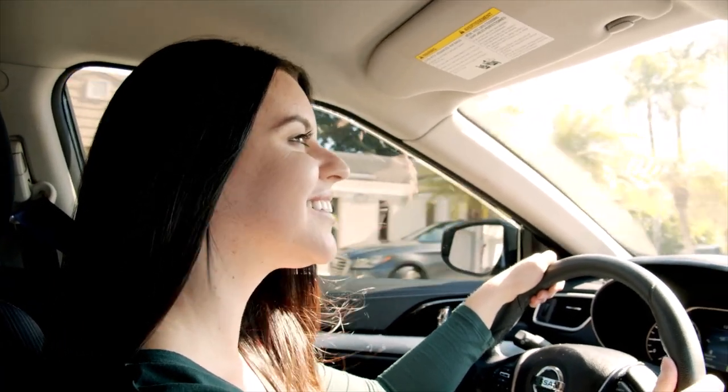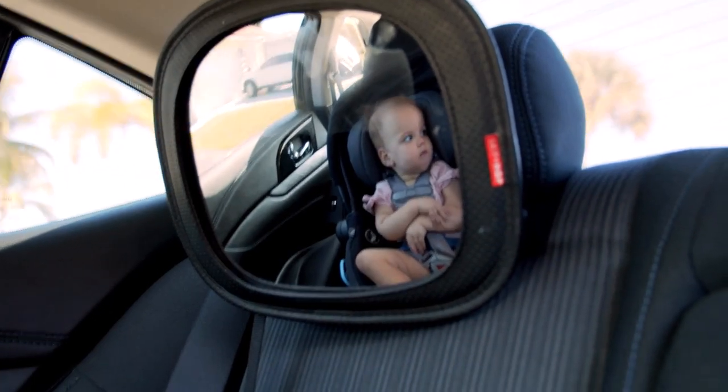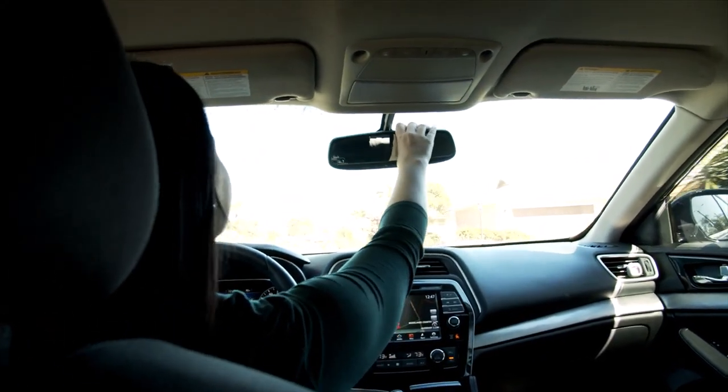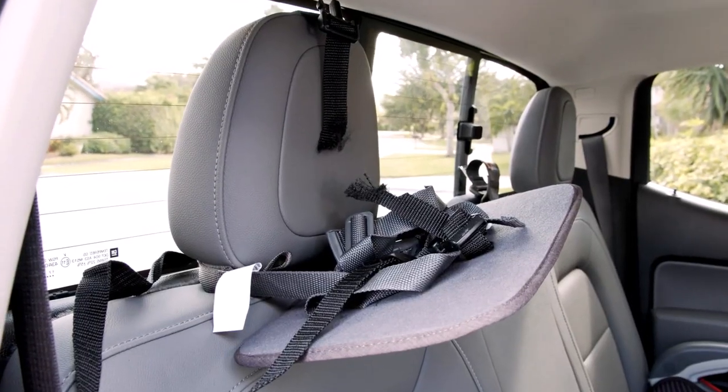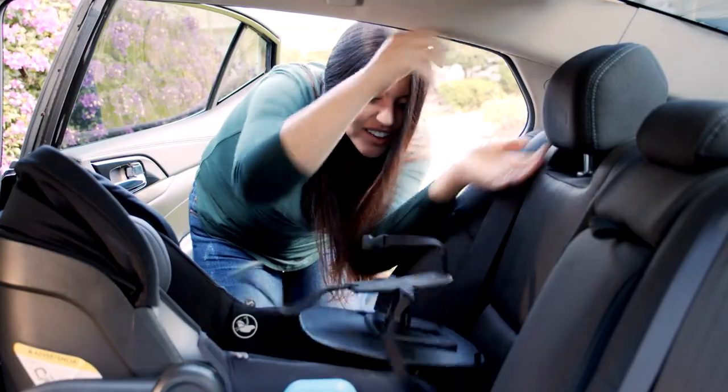One of the purest joys as a new parent is sneaking a peek at your little one through those backseat mirrors while they're smiling or cooing in their car seat. Unfortunately, this small pleasure can be extremely dangerous. Did you know that those straps holding up 99% of mirrors lose 50% of their tensile strength in the first 6 to 12 months?